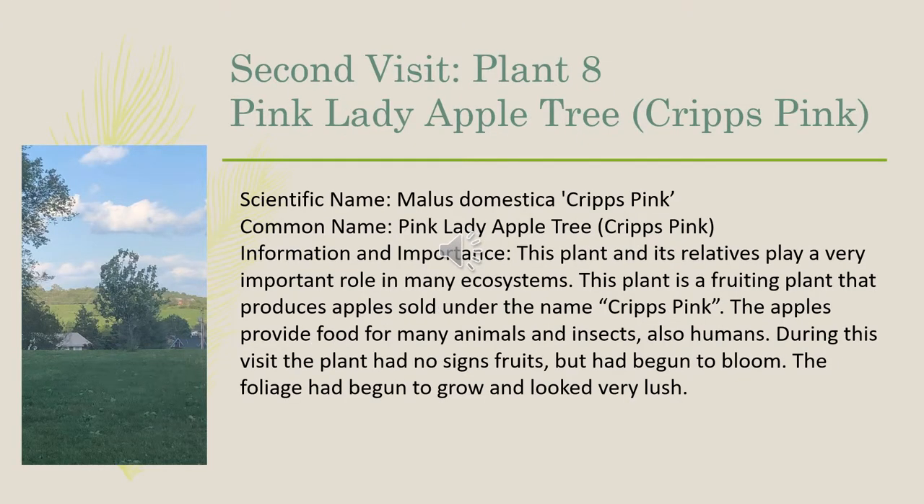The eighth plant on our second visit was a Pink Lady apple tree, scientific name Malus domestica. This plant and its relatives play a very important role in many ecosystems, producing apples sold under the name Cripps Pink, which provide food for many animals, insects, and humans. During this visit, the plant had shown no signs of fruit, but had begun to bloom. The foliage had begun to grow and looked very lush.